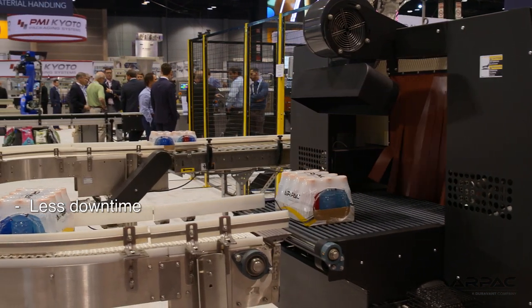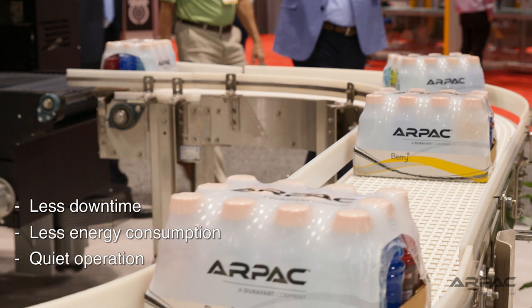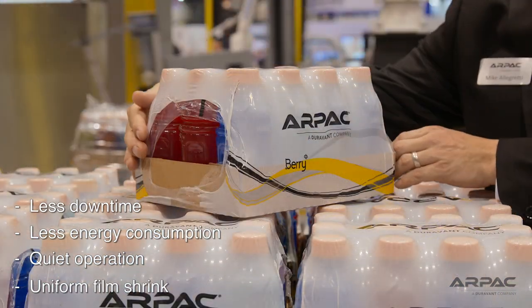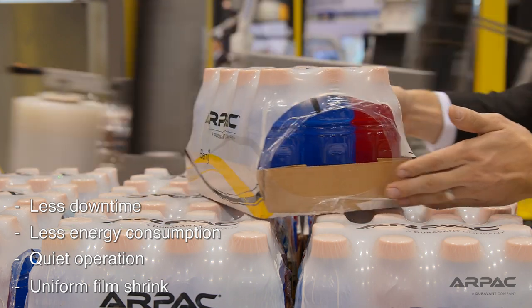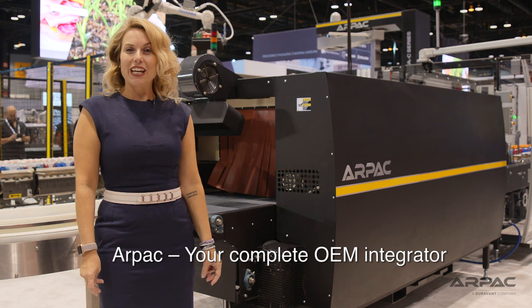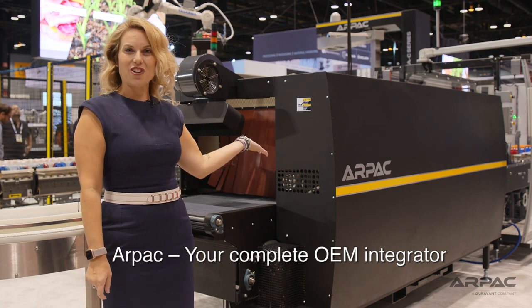Our PAC's new eco tunnel uses 50% less energy than a standard shrink wrap tunnel. This tunnel comes to temperature faster, distributes heat evenly, and executes pristine bullseyes. Shrink your film while shrinking your costs with Our PAC's eco tunnel.